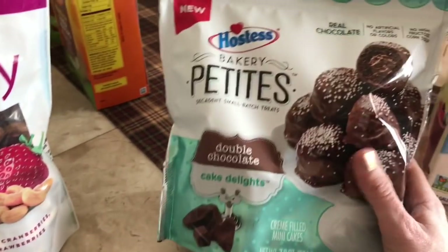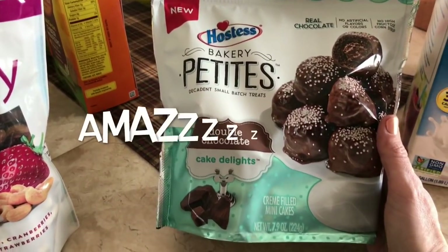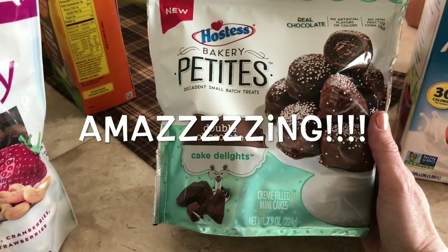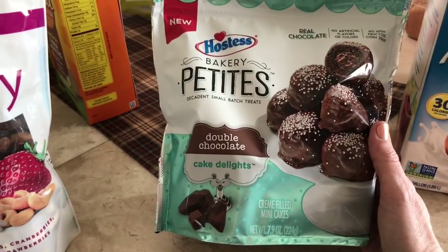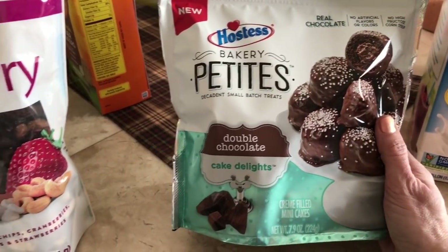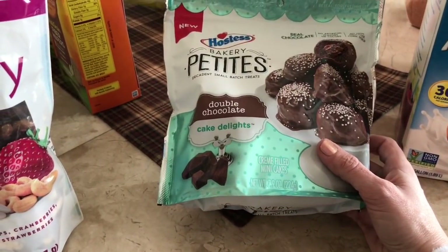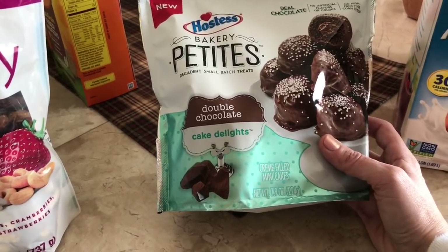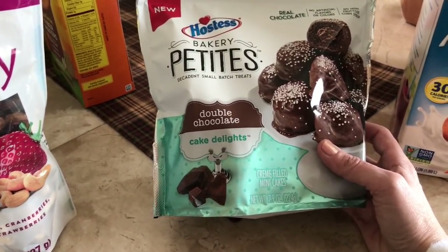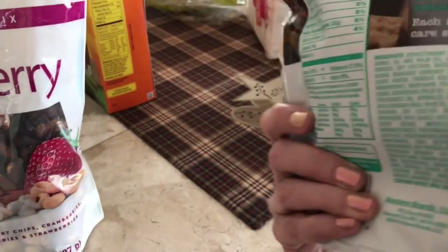At Walmart, I got these Hostess Bakery Petites — the Cake Delights. I've tried the white ones and they were really good, and now I've decided to try the chocolate ones. I'm sure these are going to be just as amazing. Some of you have said you can't find them, but I find them at Walmart, just where all the Hostess treats and the Little Debbie treats are. I'm excited to try them.